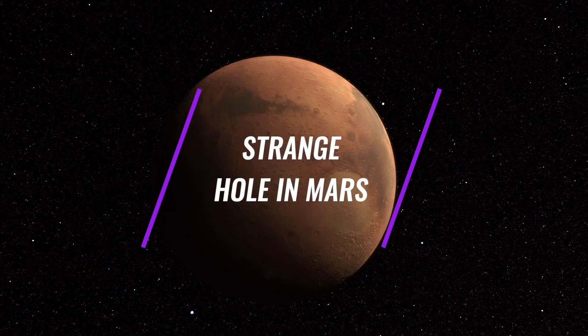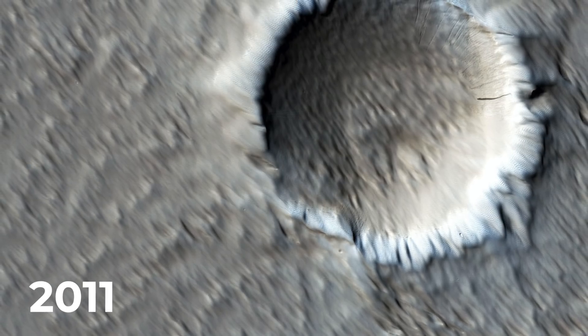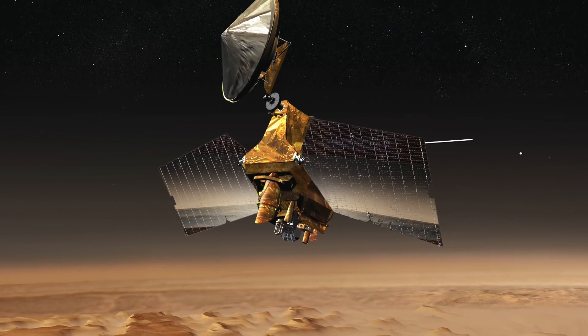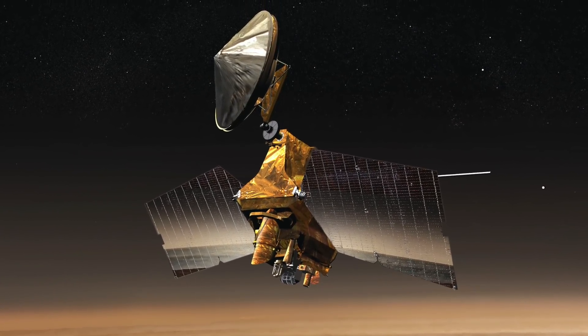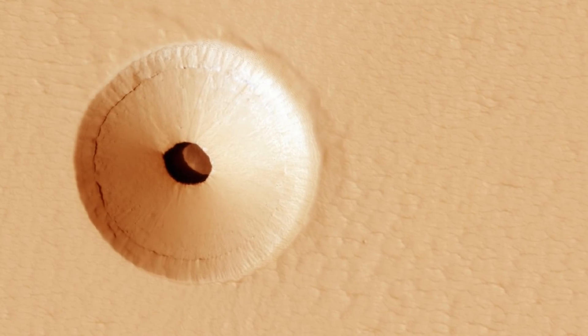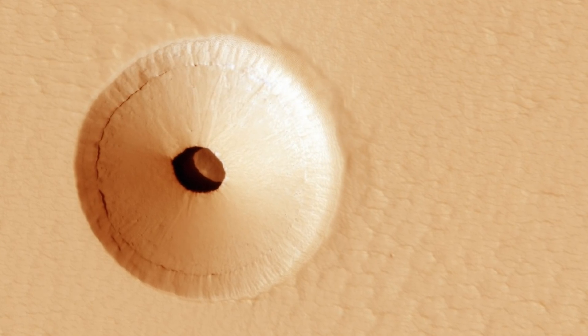Mars has fascinated people for a very long time. In 2011, a hole was discovered by chance in images of the Pavonis Mons volcano, which were taken with the HiRISE instrument on board the Mars Reconnaissance Orbiter currently orbiting Mars. Why there is a circular crater surrounding this hole remains a subject for speculation, as does the full extent of the cave below.